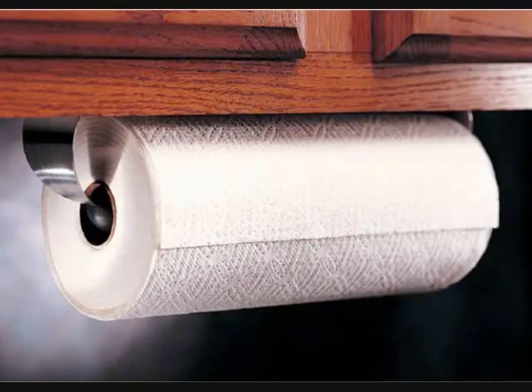14. An under-cabinet paper towel holder for an easily accessible option that won't take up counter space. No need to open any cabinet doors with wet hands — just install this right above the sink and tear off as needed.